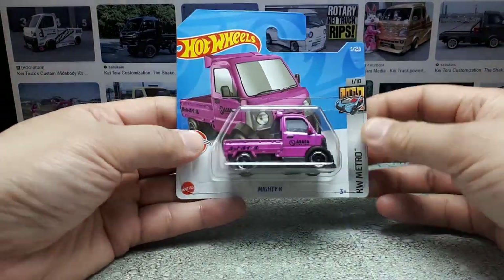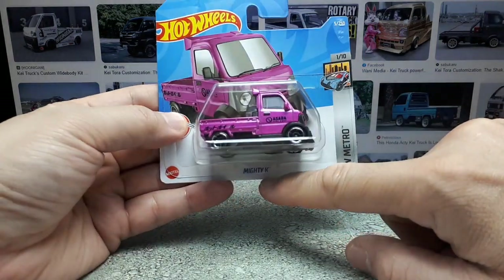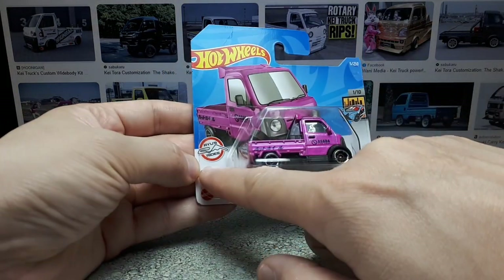Hello again, Hot Wheelers. Today we have the metallic pinkish color version of the Mighty K. This is 502 of 250 of the 2023 season of Hot Wheels, and it's designed by Ryo Asada.